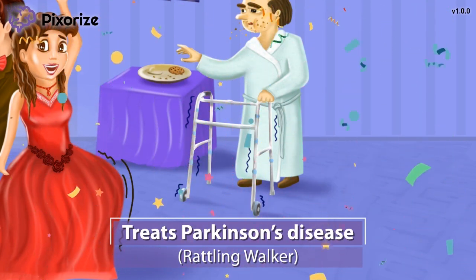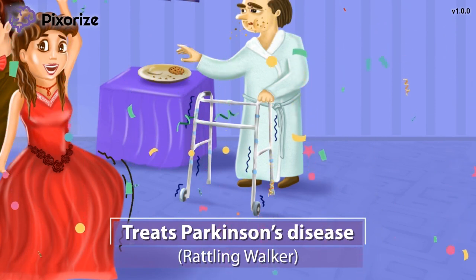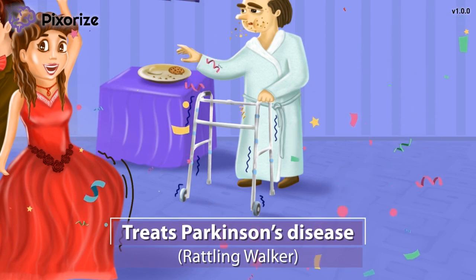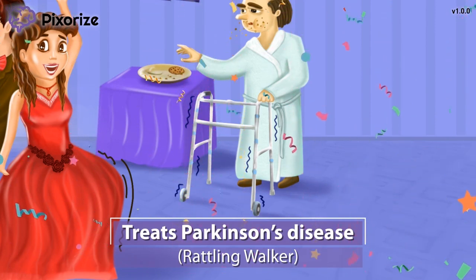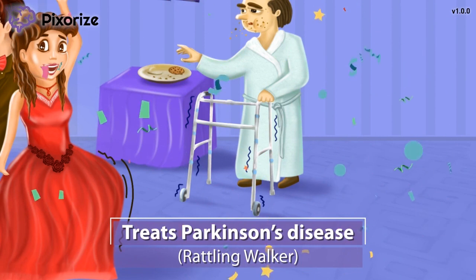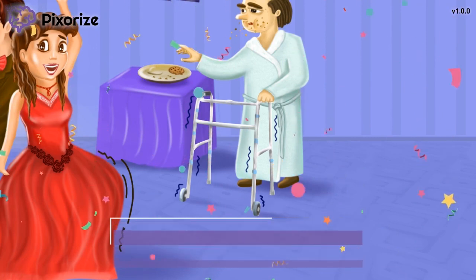Clinically, Pramipexol and ropinarol are used as initial treatments in the early stages of Parkinson's, and these drugs delay the need to administer the big guns like levodopa. Just picture this rattling walker to remember that Pramipexol and ropinarol are used to treat Parkinson's disease.